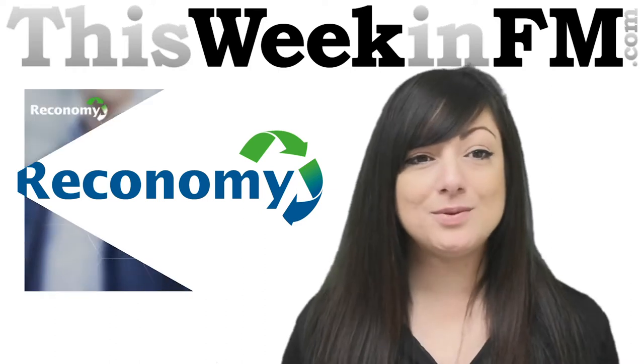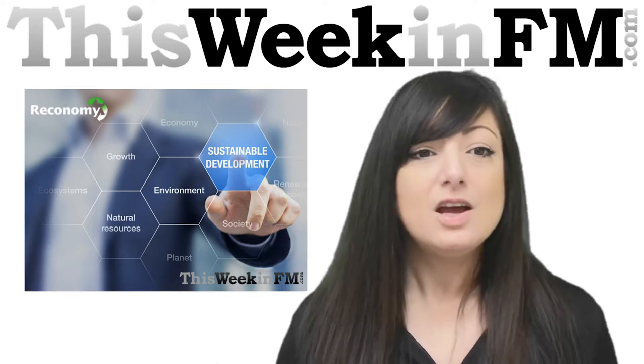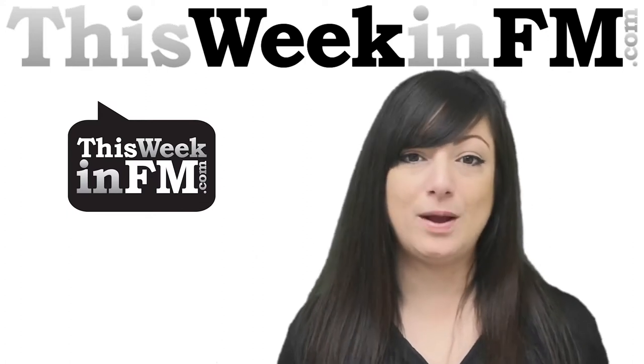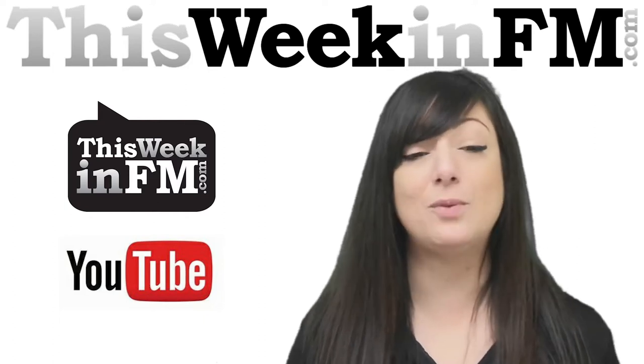The theme of the roundtable is around waste management, looking at delivering value and efficiency in a constantly changing market. Coverage of the first session is available on the This Week In FM website and our YouTube channel, and looked at meeting changing customer demands and expectations for managing waste and wastage.